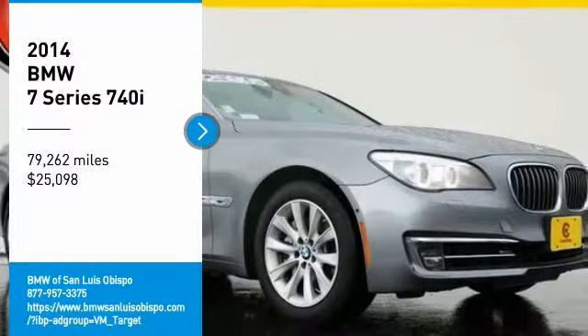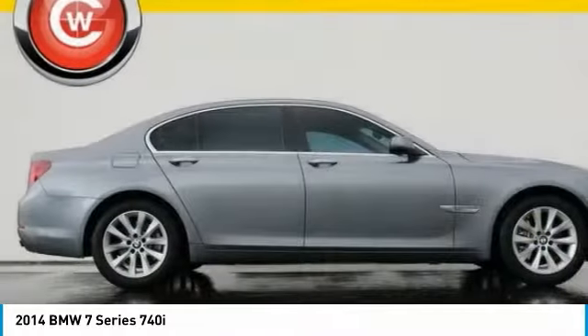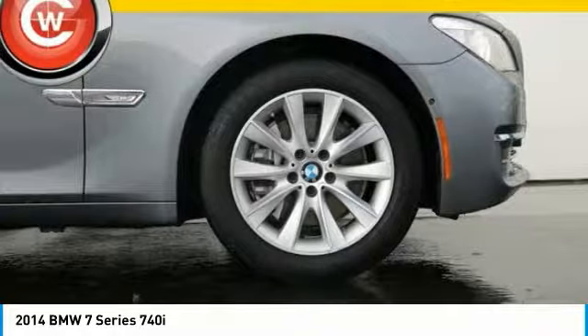Make a great choice today with the 2014 7 Series. The BMW 7 Series is the BMW 4Runner. This full-size sedan has always represented the top of luxury and technology and is priced below $30,000. This vehicle has less than 80,000 miles.